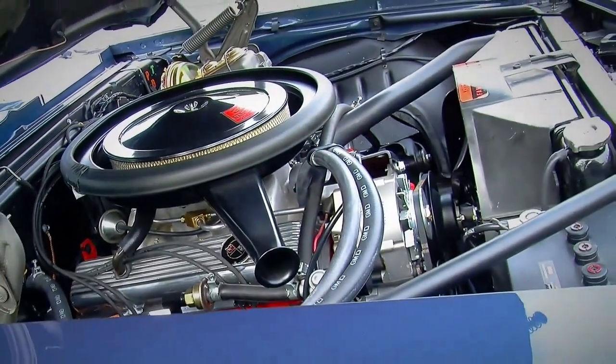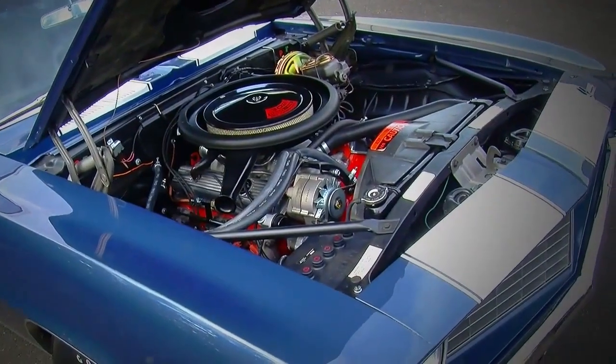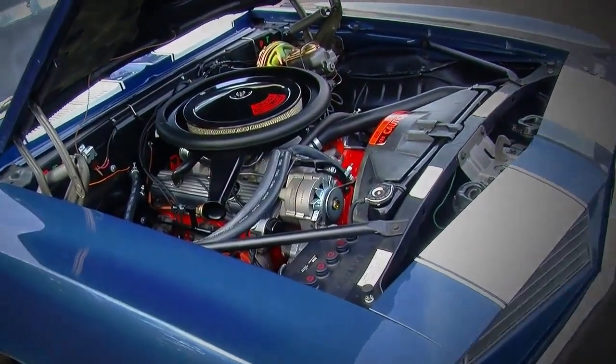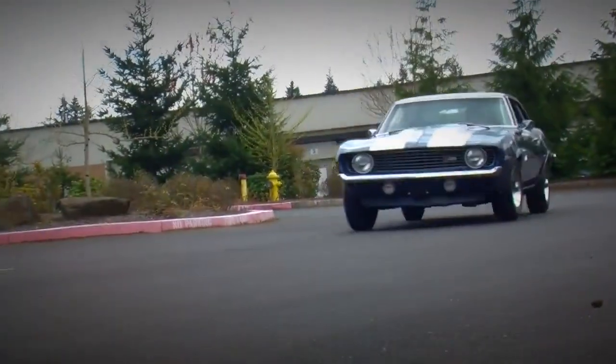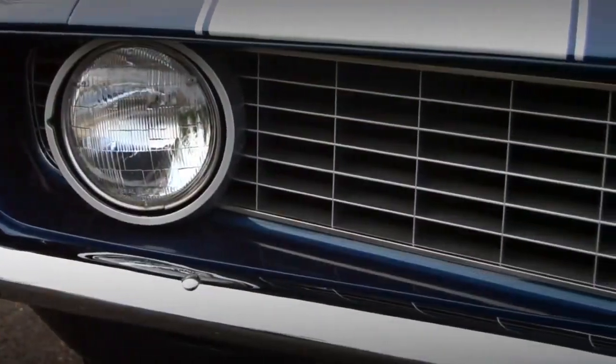It's got its own unique intake manifold. They came with cast iron exhaust manifolds, but you could get headers as an option from GM. However, they didn't install them — you had to put them on yourself or have your dealer install them, and they came in the trunk of the car when it was delivered to the dealer.